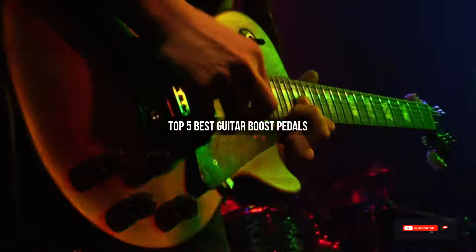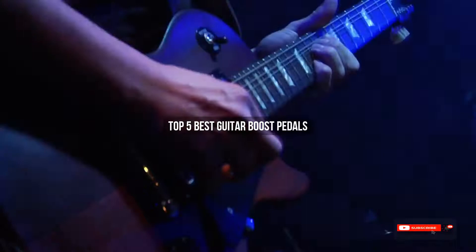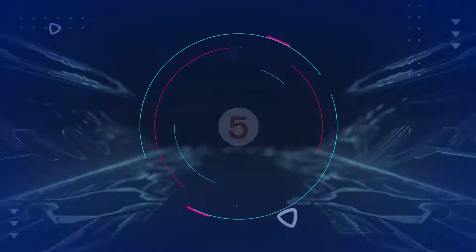Are you looking for the best guitar boost pedals? We will review some guitar boost pedals based on thousands of user ratings. Hope our top five best guitar boost pedals will be good for you.